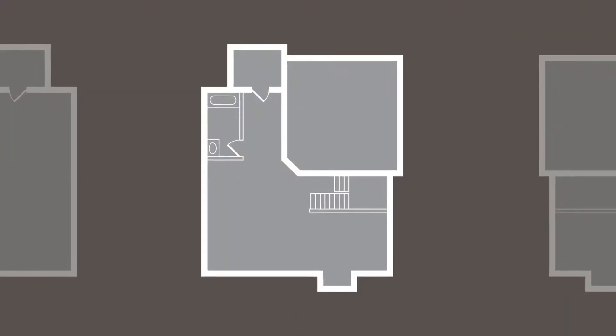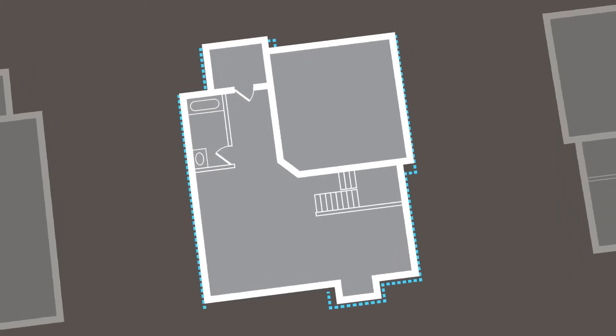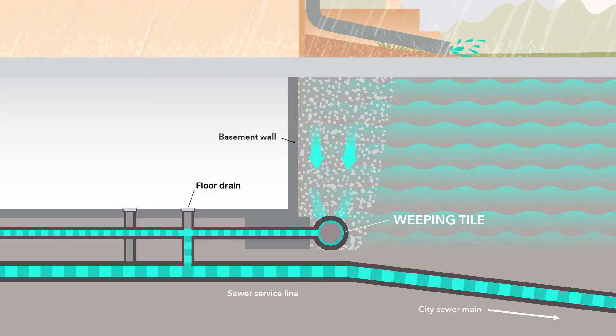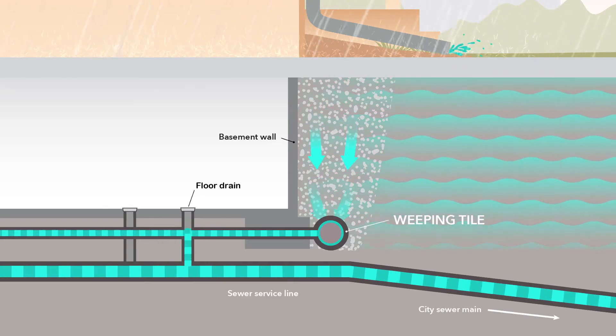Weeping tiles, also known as foundation drains, are underground pipes that run along the outside of your home's foundation. The pipes have tiny holes in them and are designed to collect rainwater or groundwater and direct it away from your home, stopping your basement from flooding.